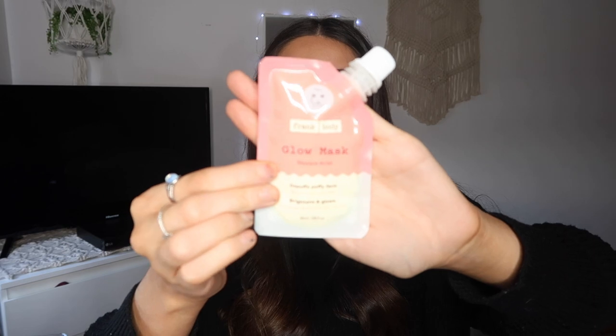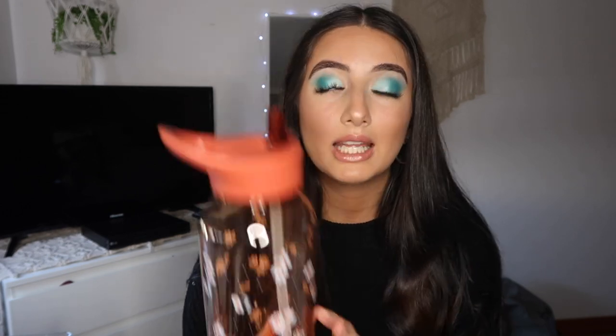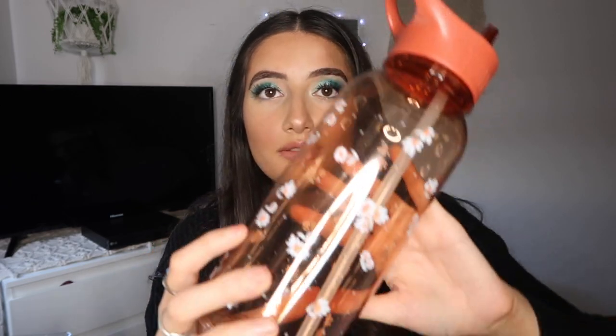I also got the Glow Mask by Frank Body — it says it deep-cleans, brightens, and glows, and isn't that what everyone wants? Moving on to Cotton On — staying on track with homeware, I got a new mug, which is the most gorgeous mug I've ever seen. I also got a water bottle, the cutest water bottle I've ever seen in my life — it's got flowers.